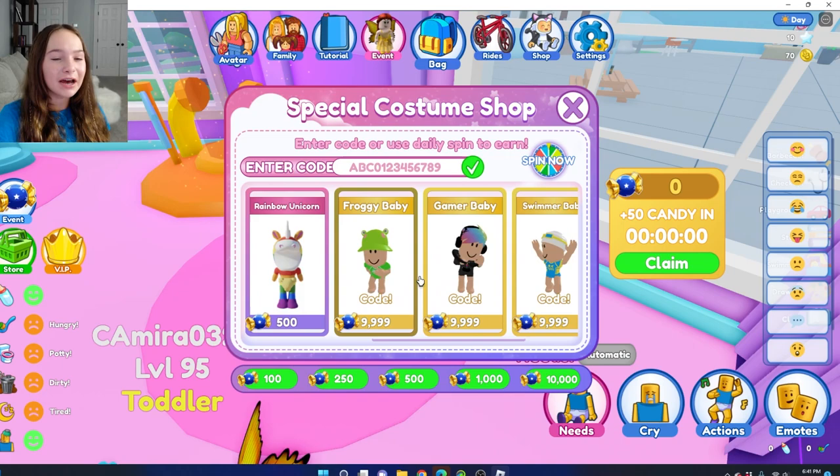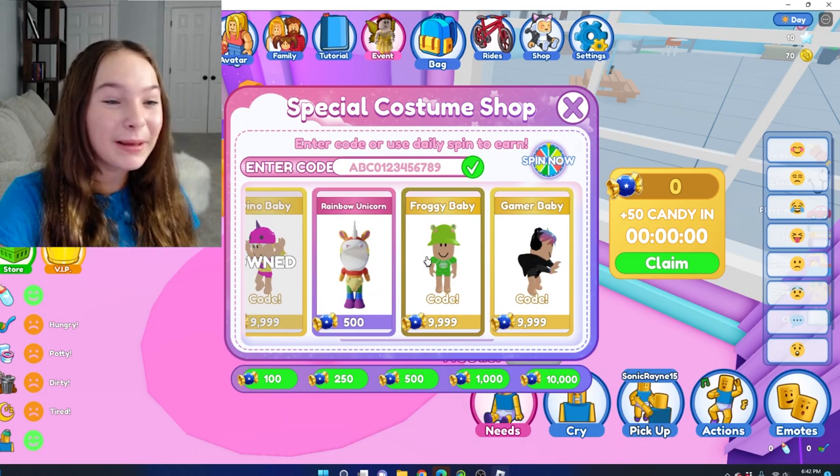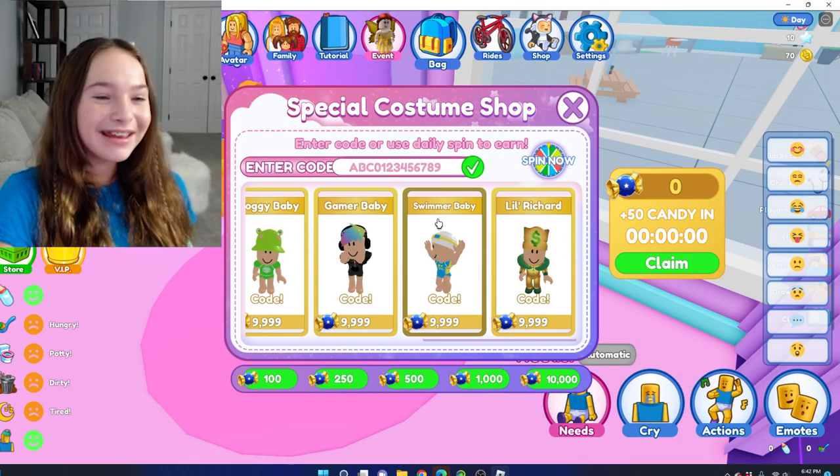Check it out — in this costume shop, you can buy all six of the outfits that the real life babies have. This is so cool. They have Cry Baby, Dino Baby, Froggy Baby, Gamer Baby, Swimmer Baby, and Little Richard. They have all the babies from real life in the game.